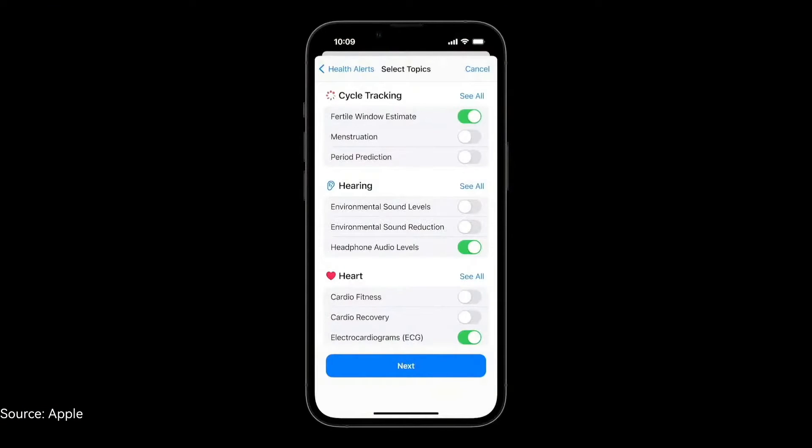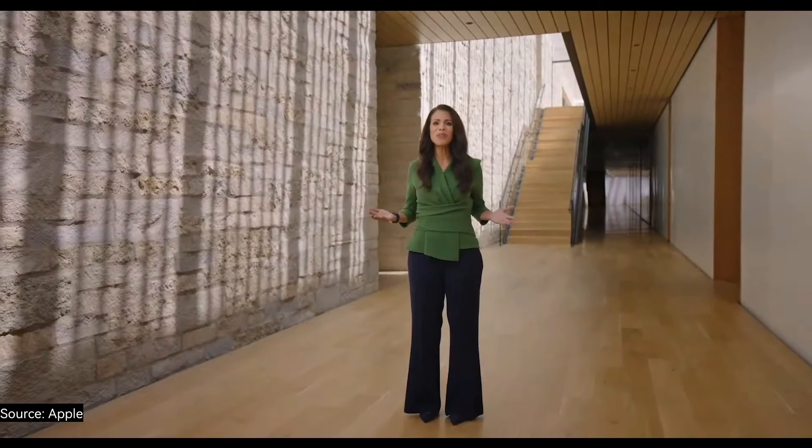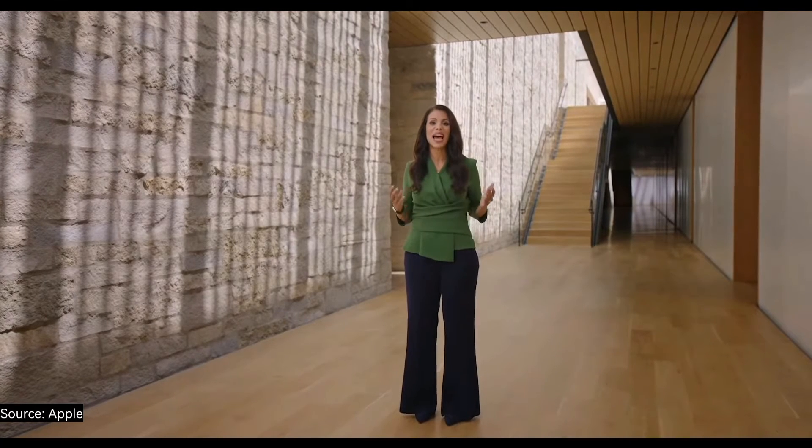We believe privacy is a fundamental human right and that your health data is yours and yours alone. Your cycle tracking data is encrypted on your device and only accessible with your passcode, Touch ID, or Face ID. When using iOS and watchOS with the default two-factor authentication and a passcode, Health app data synced to iCloud is encrypted end-to-end, meaning that Apple does not have the key to decrypt the data and therefore cannot read it. Only with your explicit permission can your health data be shared, and you have granular control over the types of data you share and who you share it with. Women's health is critically important and we're proud to bring these new advanced cycle tracking capabilities to Apple Watch Series 8.